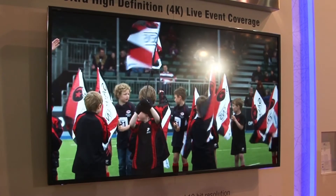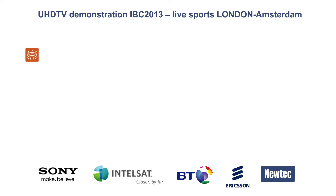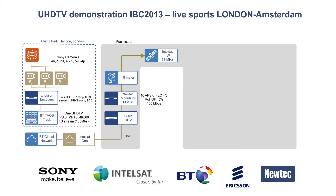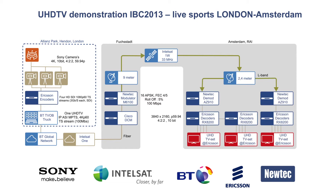What we are showing here is the contribution signal of the game in London. It is shot with three 4K cameras on site. It is then transported via the local loop to the BT Tower, and from there transported on the Intelsat fiber network to our Vukstadt teleport, then transmitted over a 33 megahertz transponder on our IS-1 West KU satellite and downlinked here in Amsterdam at our booth, at the Ericsson booth, as well as at the Sony booth.